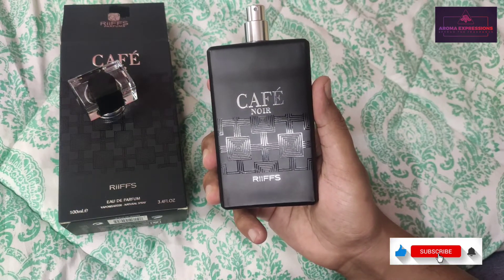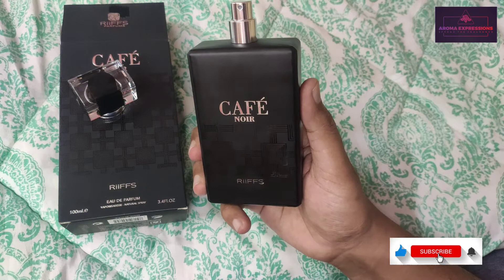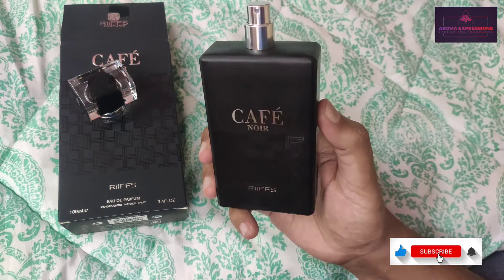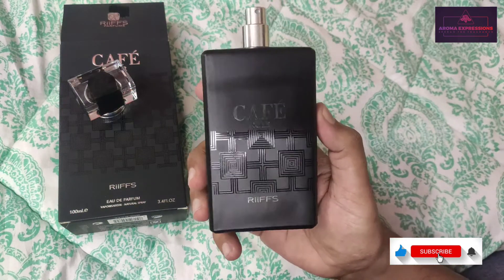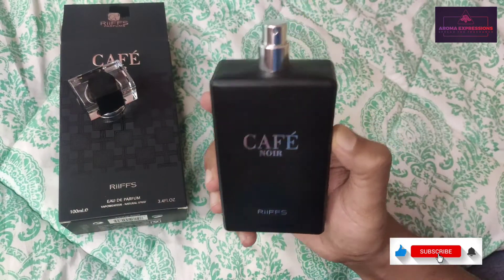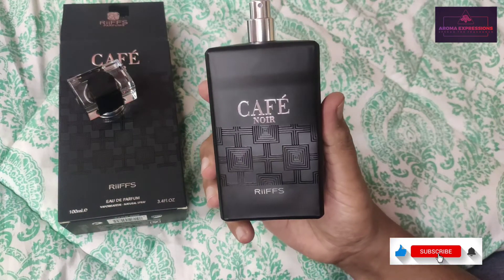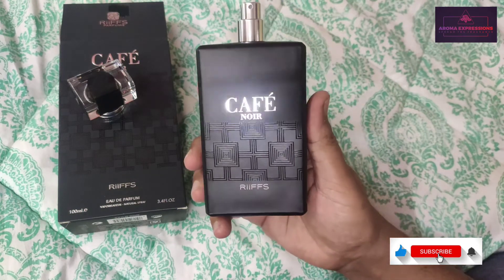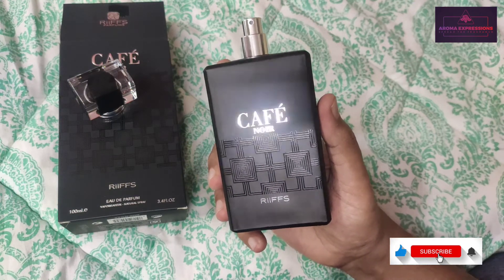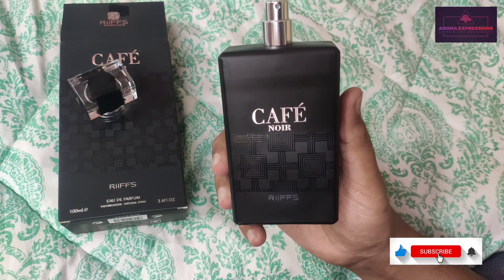This can be worn by anyone — it's a unisex fragrance but slightly tends towards a masculine scent, though women who prefer wearing strong fragrances can definitely try this out. Caffeine Or is my choice; it's one of the best I have bought from my Middle Eastern collection. I would definitely recommend this to you guys, and if you have already used this, please share your thoughts in the comment section below. Do like and share my videos, subscribe to my channel for more such videos. Thank you for watching — stay healthy, smell fresh, take care, and bye for now.